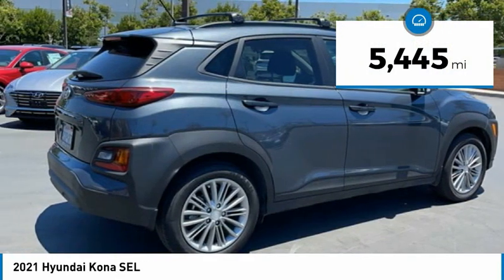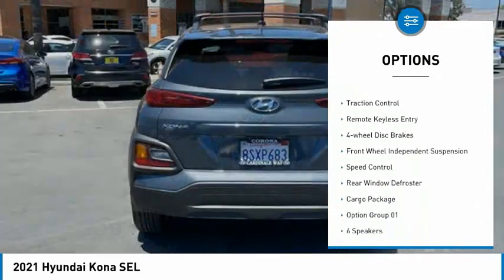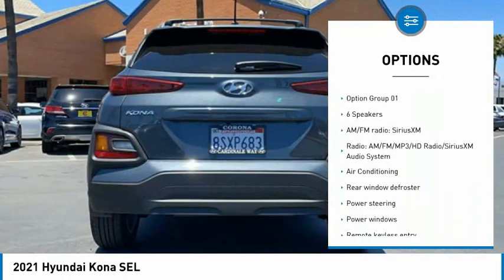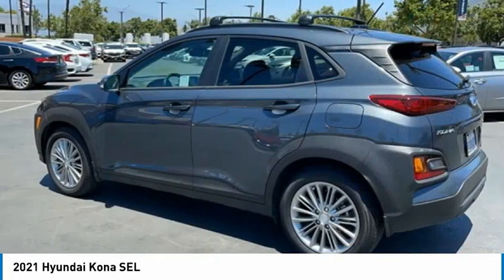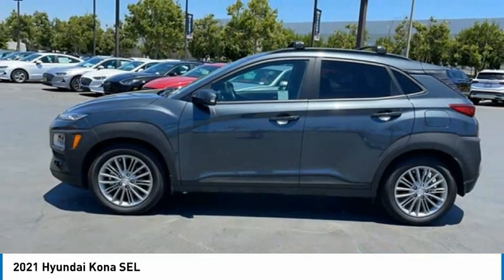Here are some of this vehicle's great options: electronic stability control, alloy wheels, wheel locks, brake assist, traction control, remote keyless entry, four-wheel disc brakes, front wheel independent suspension, speed control, and rear window defroster.